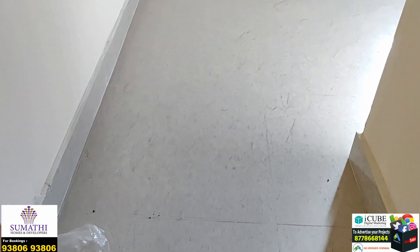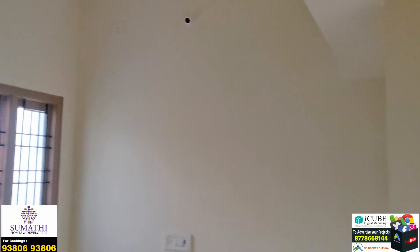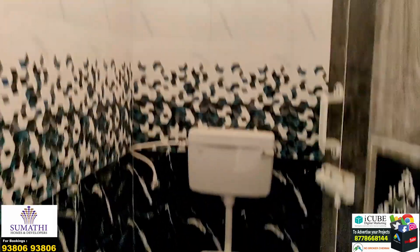Now we are looking at the bedroom. You can see a very spacious bedroom. This is a common toilet.